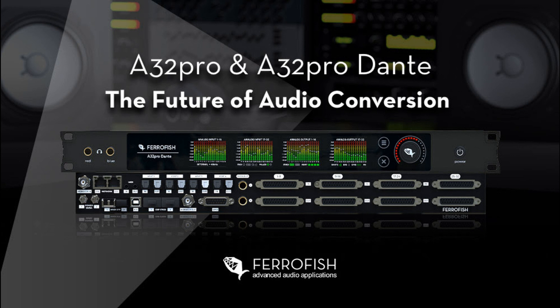Representing the culmination of Ferrofish's extensive R&D developments over the last five years, the new A32 Pro series embodies the natural evolution of the company's cost-effective and highly flexible A/D and D/A converters. Combining high analog channel counts with extensive digital I/O and powerful signal routing, alongside options for redundancy and future upgrade paths, Ferrofish's A32 Pro series sets a new milestone in high-quality, reliable signal conversion and distribution for modern recording studios, live audio systems, and broadcast facilities. The A32 Pro and A32 Pro Dante are expected to begin shipping in April 2022, distributed exclusively in the United Kingdom by Synthax Audio UK.